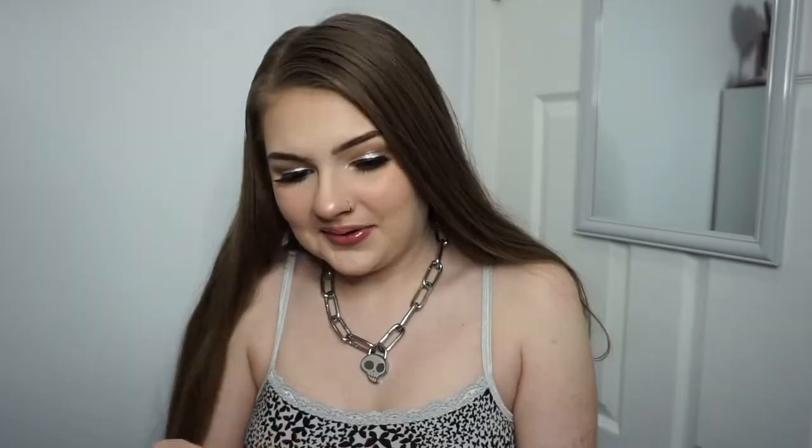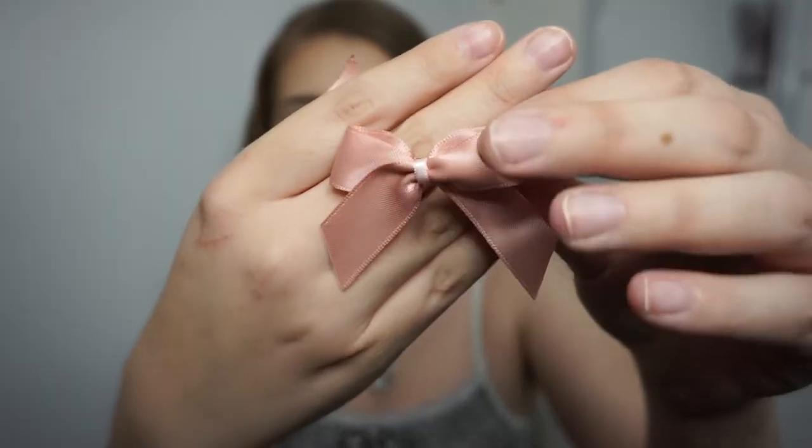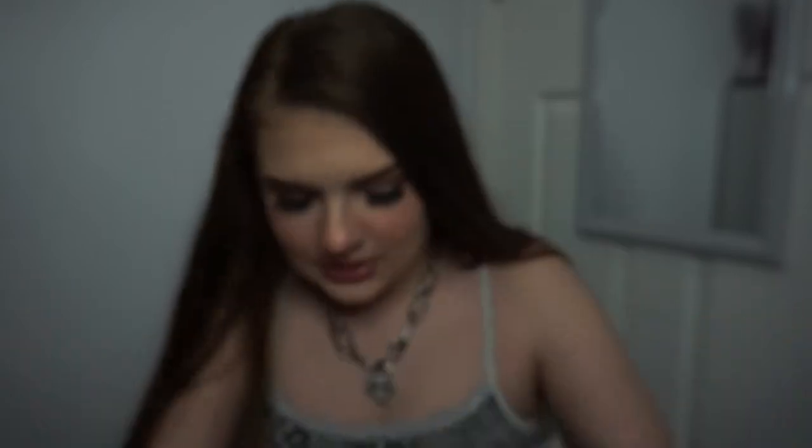Oh, there's bows! I didn't know there were bows, that's exciting. So on top of the ears is this little baggie. We have some rose gold bows — they're so cute. There's a little sticker with the shop mascot, and it's a little business card with all the shop information on it. This is so cute.